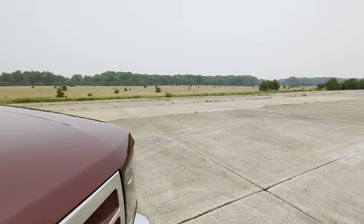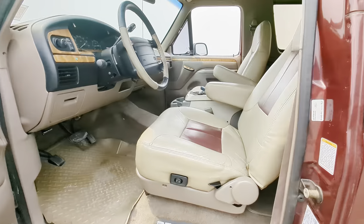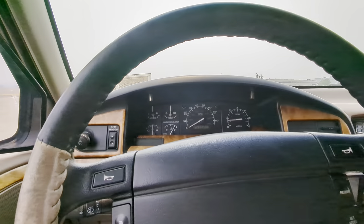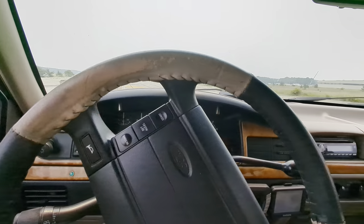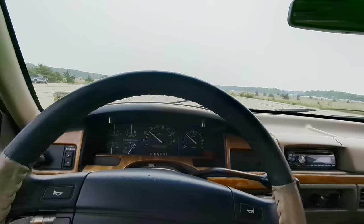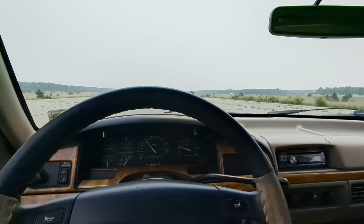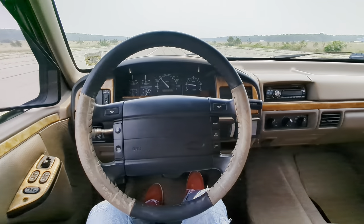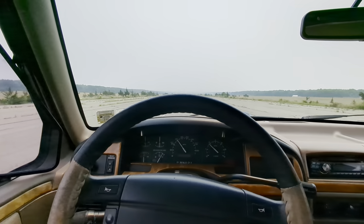Let me take you for a quick ride. The back window rolls down nicely and easily — power. Power windows, power locks. It really drives super nice. The AC blows cold, like I said.